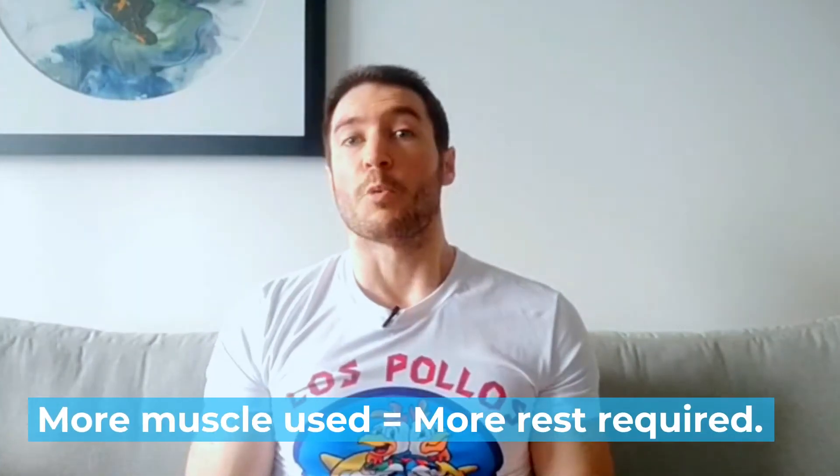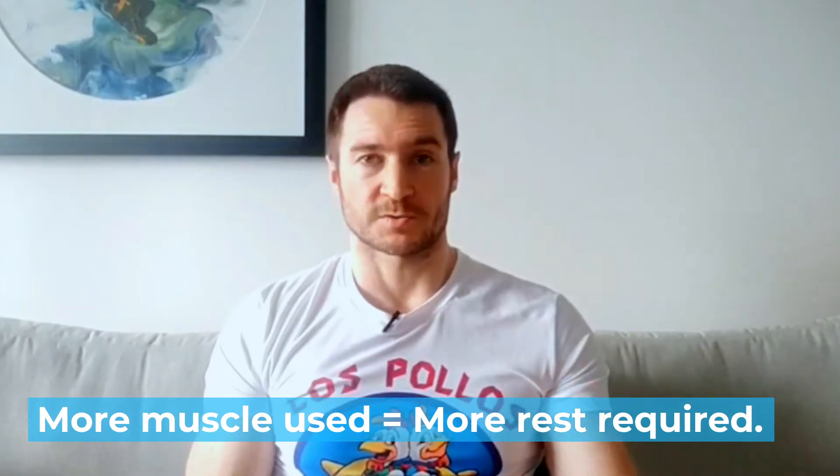Another factor to consider is exercise size. The bigger the exercise you do, the more rest you need to take due to the overall stimulation being higher. This means you should be taking more rest for your bigger compound lifts like deadlifts, squats, presses and rows, and less rest for isolated exercises like curls and extensions. More muscle mass used equals more rest required.